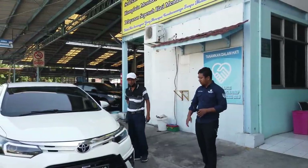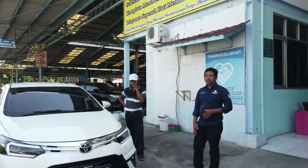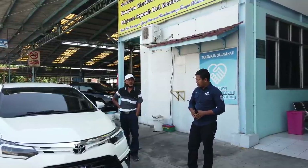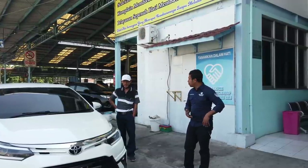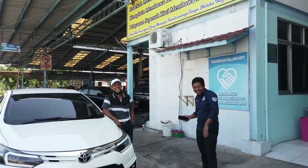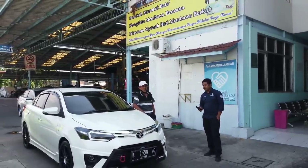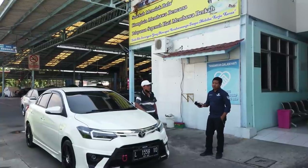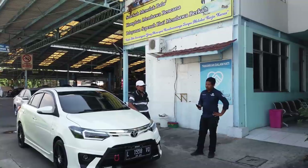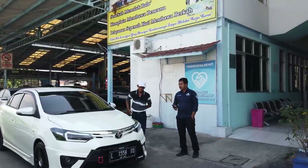Teman-teman nanti bisa milih mau bangun mobil dengan konsep yang mana, kita bisa bantu pilih unit. Untuk harga mobil standar sekarang masih 90 juta di Surabaya. Diskon 10 juta sementara, kalau mau diskon tambahan lebih telepon Pak Tri atau sales lainnya. Untuk pengerjaan upgrade kira-kira sebulan, karena ada antrean.